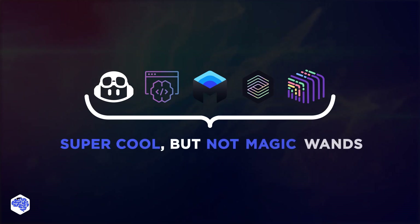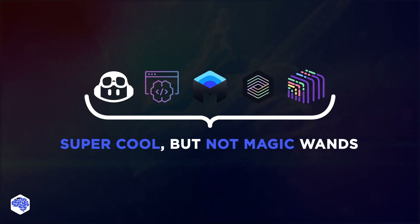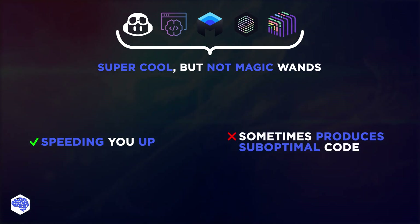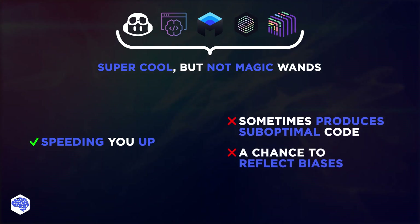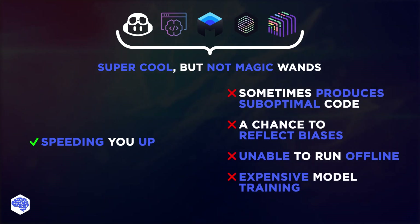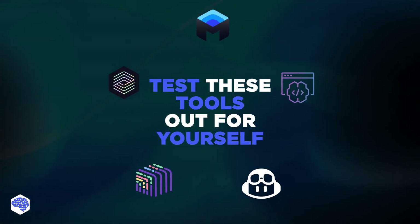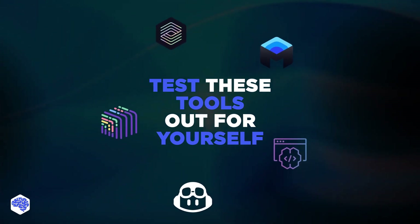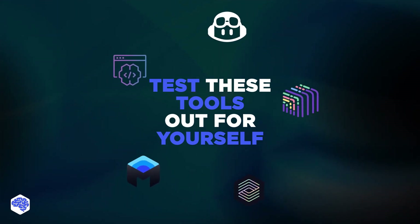These tools are super cool, but they're not magic wands. They've all been trained on someone's code, and that influences the suggestions you get. So while they can speed you up, you'll sometimes see less than optimal code. And because they learn from existing data, there's always a chance they might reflect some of its biases. Also remember that you can't run these tools offline, which may be a big problem for some use cases — they use hefty machine learning models that your laptop just can't handle. Think of it like trying to run a Hollywood-quality CGI program on a 10-year-old computer. Plus, these models are expensive to train, so no one's giving them away for free. The bottom line: you've got to test these tools out for yourself. What works wonders for one project might not be the right fit for another. The world of AI is evolving fast, and these tools are getting better by the day, but it's all about finding the right tool for your specific needs.